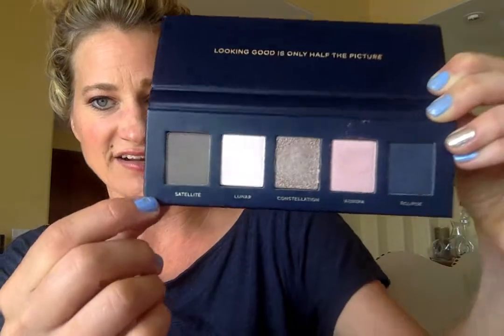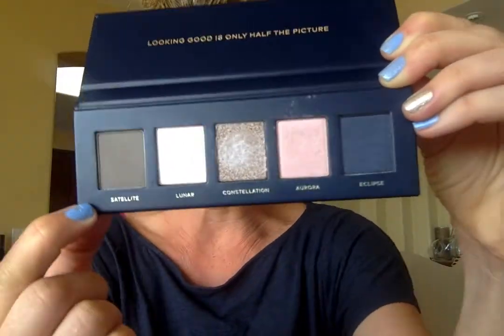We're also very selective when it comes to pigments. Of the 63 color cosmetic colorants allowed in the US, we use only 18 in our cosmetics, 10 of which are naturally derived. Let's talk about the shades: the first one is Satellite, a matte dove gray.